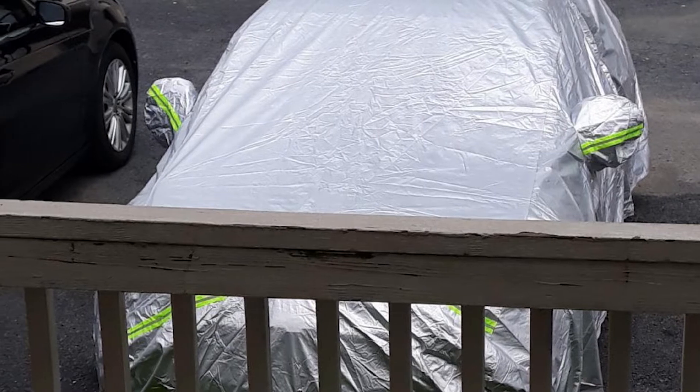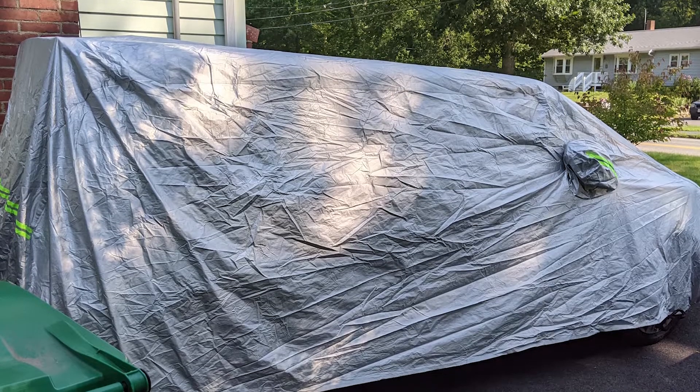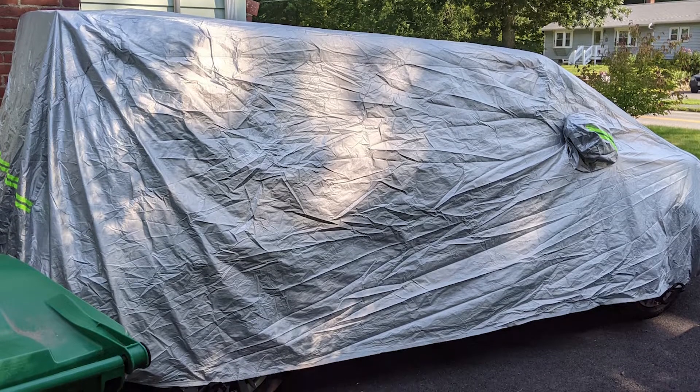Six sizes are available, accommodating everything from small hatchbacks to big SUVs. A matching storage bag also comes complimentary.